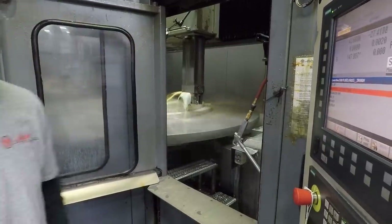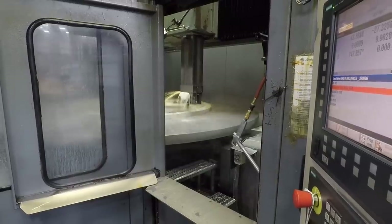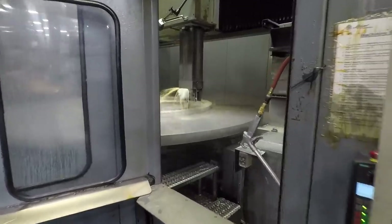How fast are you turning? Right now it's 70 RPM, it'll go up to 125. 1,600 surface feet per minute. Oh my god.